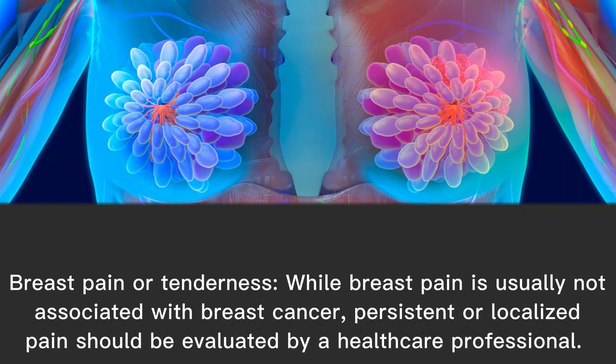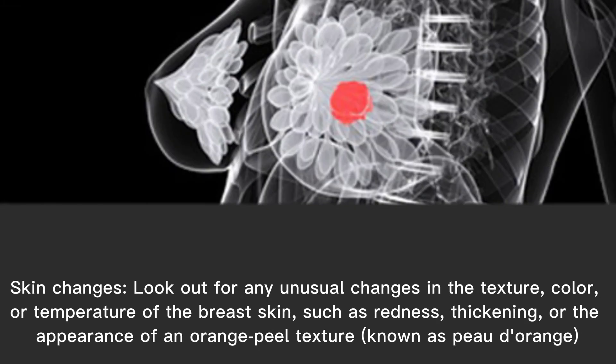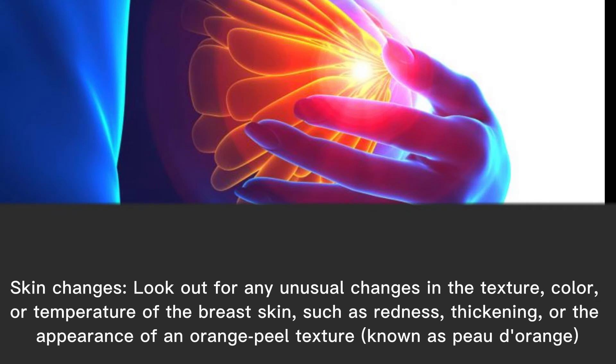Breast pain or tenderness: while breast pain is usually not associated with breast cancer, persistent or localized pain should be evaluated by a healthcare professional. Skin changes: look out for any unusual changes in the texture, color, or temperature of the breast skin, such as redness, thickening, or the appearance of an orange peel texture.